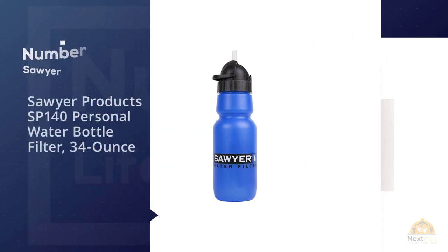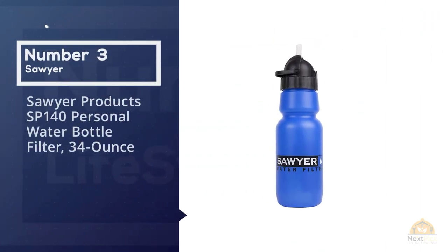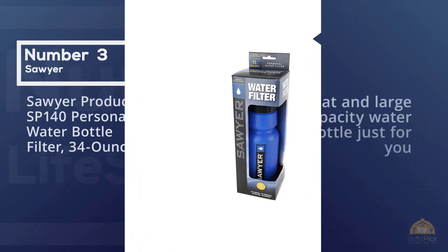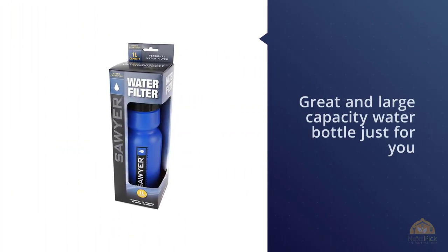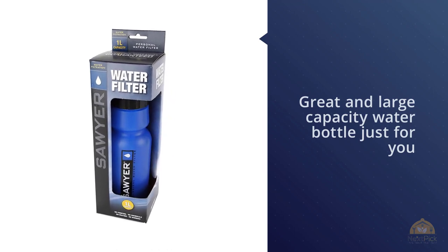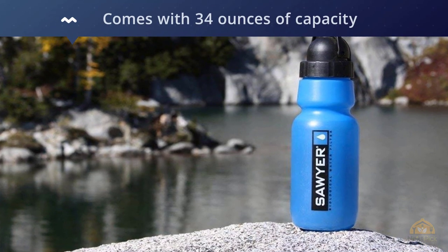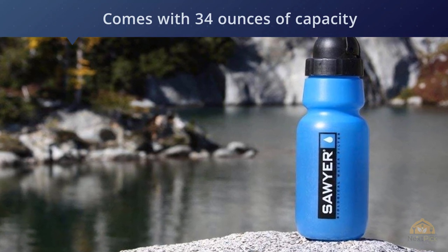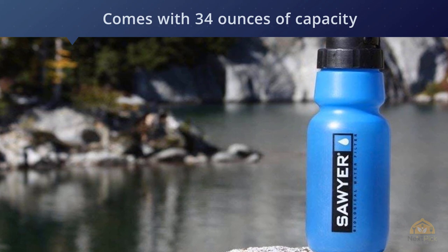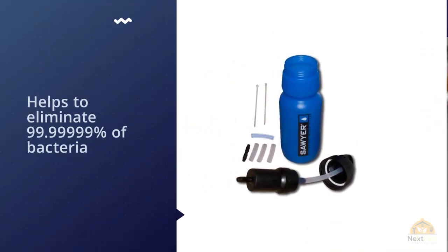Number three: the Sawyer Products SP140 personal water bottle filter, 34 ounce. A great, large capacity water bottle, the Sawyer Products personal water bottle comes with 34 ounces of capacity and provides excellent water filtration time after time. The system helps to eliminate 99.99% of bacteria, including salmonella, E. coli, and cholera.